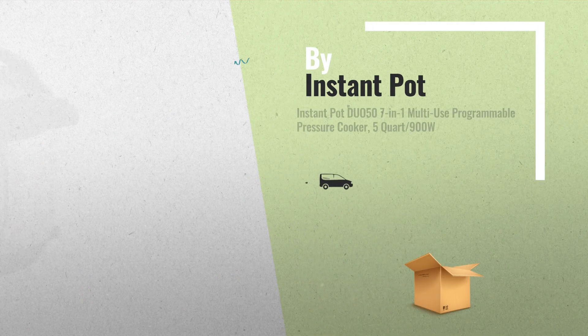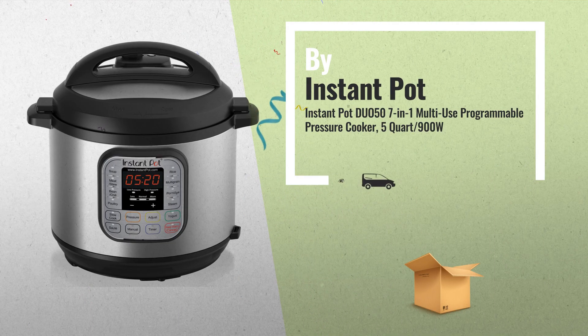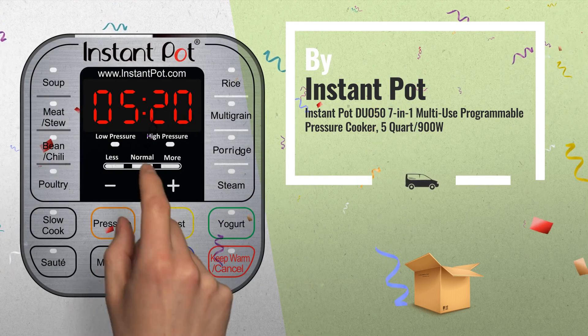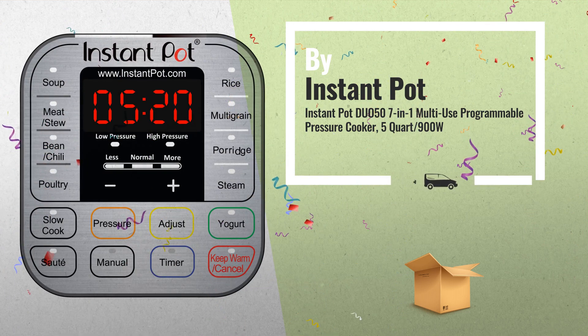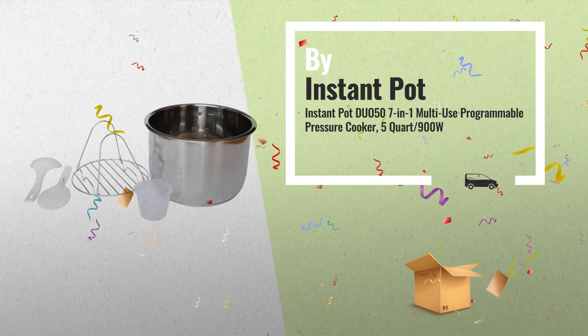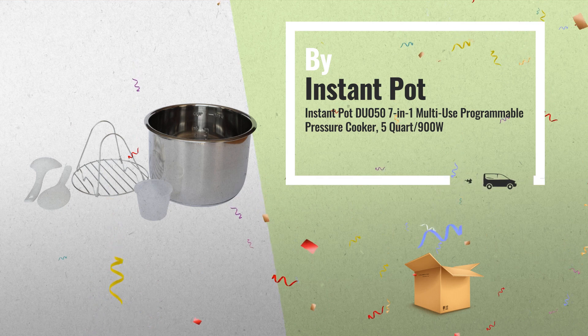Number 8: Duo 5 Quart, the number one selling multi cooker. Built with the latest third generation technology. The microprocessor monitors pressure, temperature, keeps time, and adjusts heating intensity and duration to achieve your desired results every time.